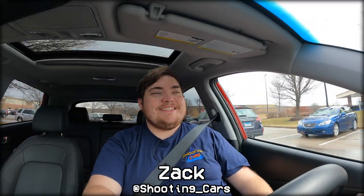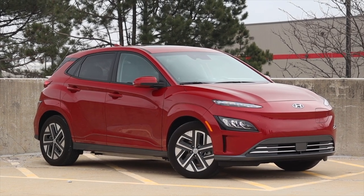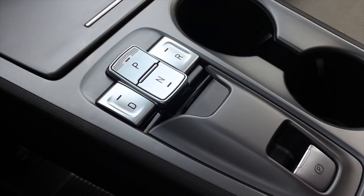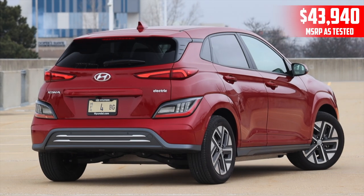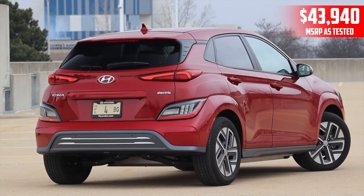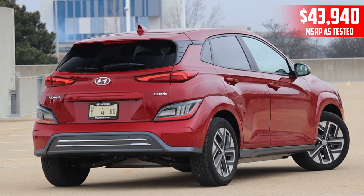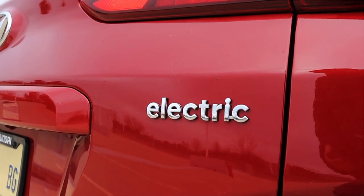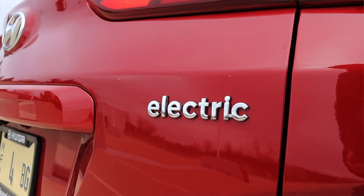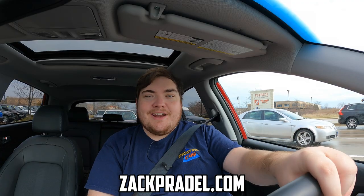What's up guys, my name is Zach and this week I've been driving the 2022 Hyundai Kona Electric. Up front is a single electric motor paired to a single-speed automatic transmission. I am super excited to be making this video because I've had a fair amount of experience with the Kona Electric. I have tons of thoughts, and I am currently driving this car in Illinois, where this car is actually not sold.